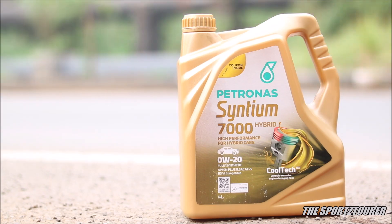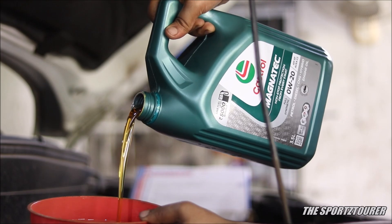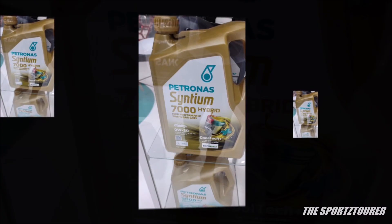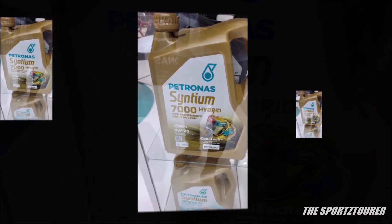Currently Petronas India has the Synthium 7000 0w20 in API SN+ spec, while I have used the Total Quartz 9000 and the Castrol Magnetic 0w20 in the more modern API SP spec. Having said that, I have seen their SP spec on sale in the European market, which might soon come here.